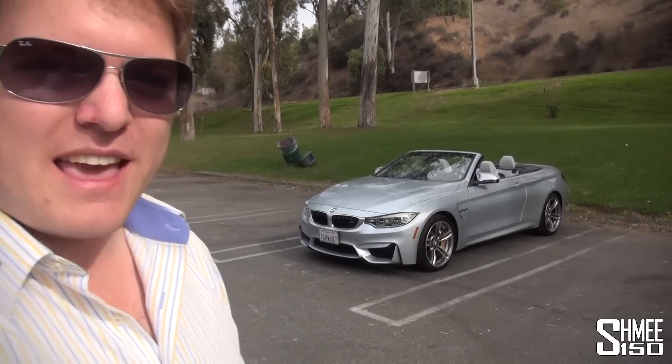Hi guys, I'm Shmi and today we're taking a look at BMW's new M4 convertible. We recently had the latest iteration of the M3 saloon, and when they converted that into coupe form the 4 Series was born. For the first time the M4 came out, and hot on the heels of that we have this M4 convertible.